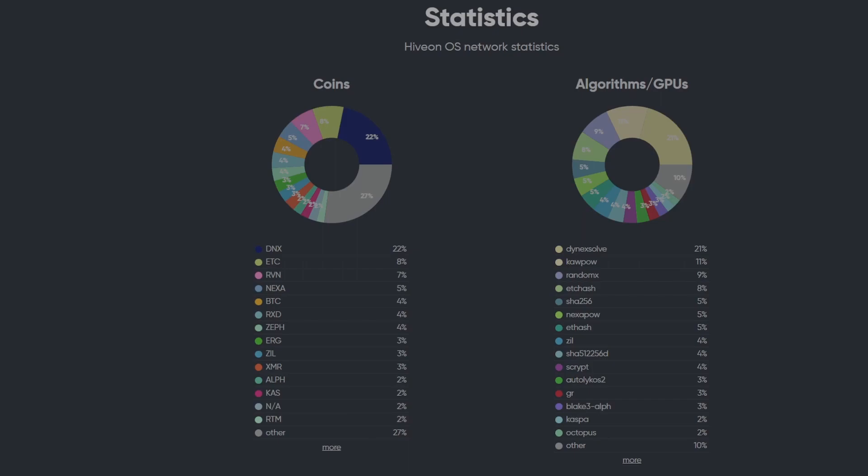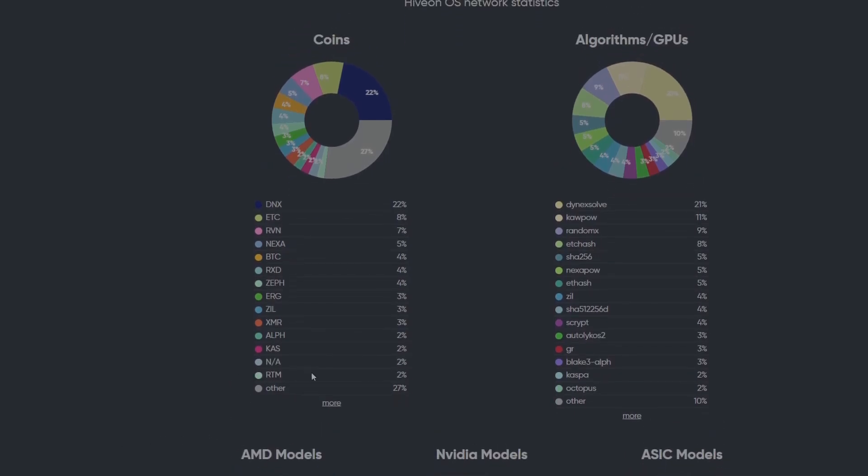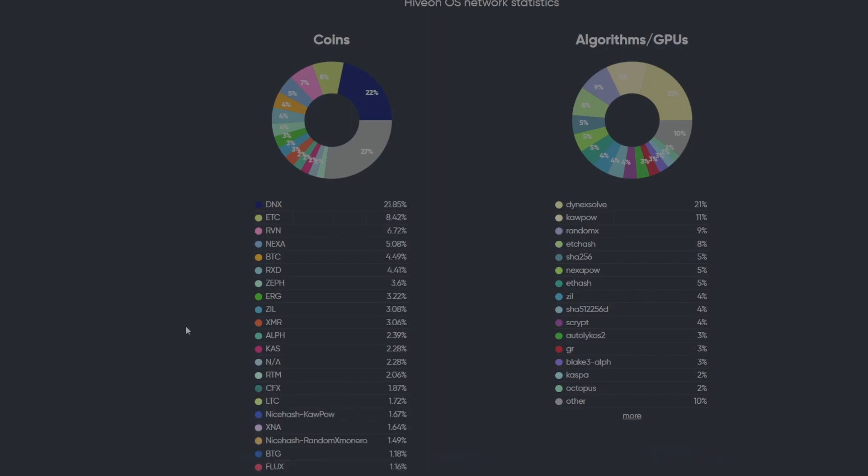XMR is at three percent — that's a CPU-mineable privacy coin, people just mine it because they can. Alethium is an up-and-coming coin with interesting infrastructure ideas, but we're currently at its all-time high so it's hard for me to recommend it when you can mine other things with less hash rate. Kaspa at two percent — I'm assuming that's all ASICs, because I hope none of you are GPU mining Kaspa. Raptorium is at two percent — it's a good CPU-mineable coin. When my CPUs are on, they're mining Raptorium, and I'm probably going to turn them on and grab some more soon.